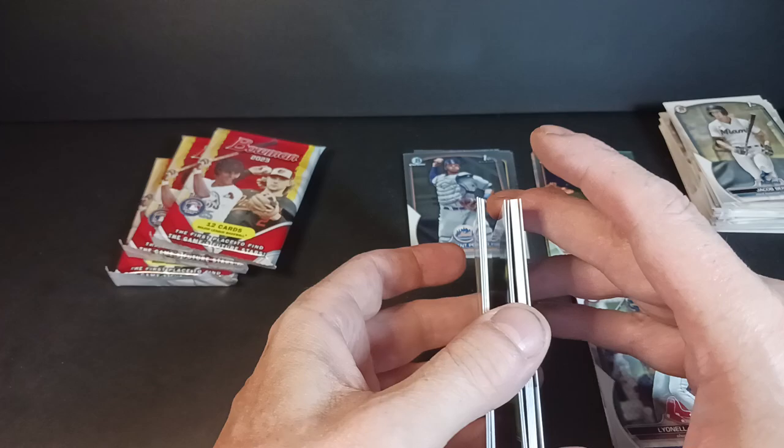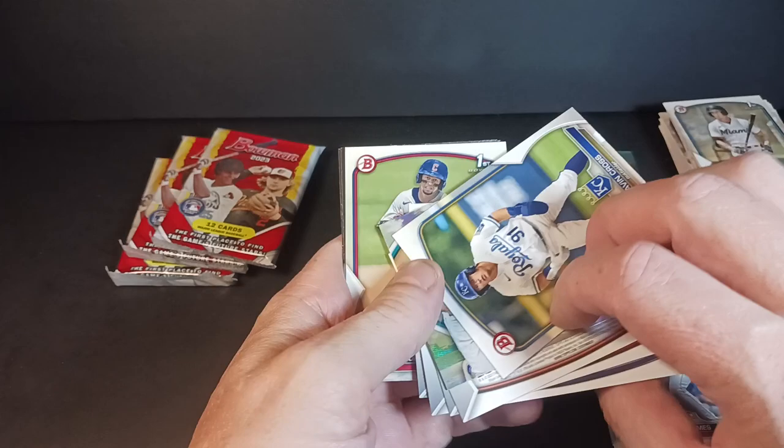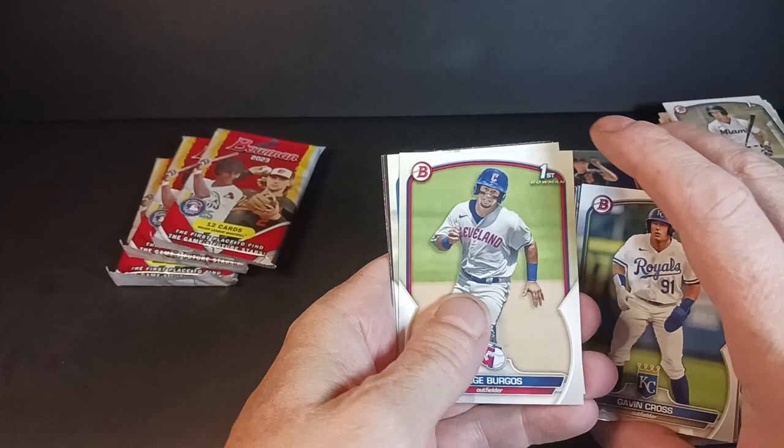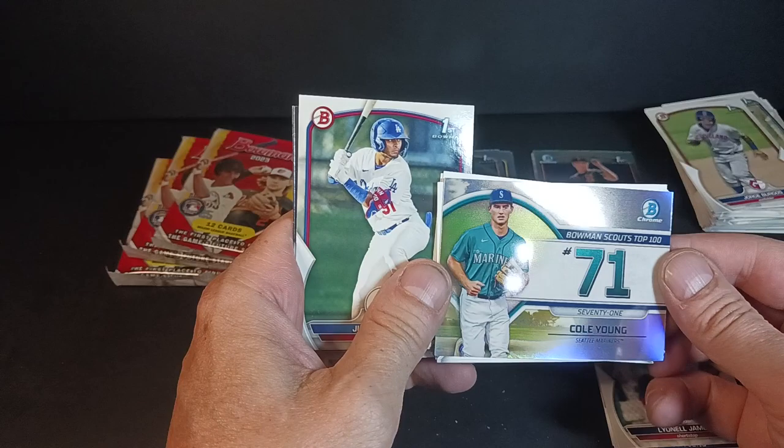We got Brandon Crawford, Martinez, Salvi Perez, Stovar, Hunter Green, TJ Hall. We'll get a top 100. Before we see that we're going to see Gavin Cross, Jorge Burgos with Juan Alonso — I do not think he's related to Pete. There's number 71: Cole Young, Mariners.